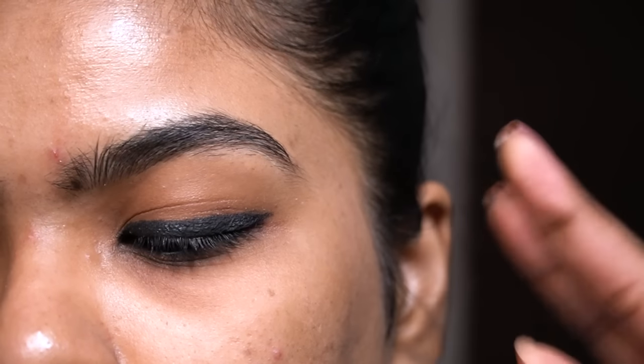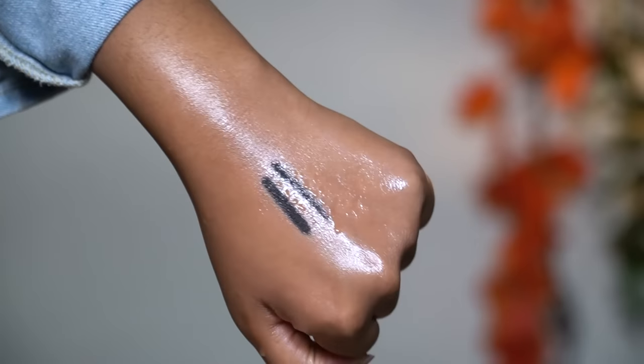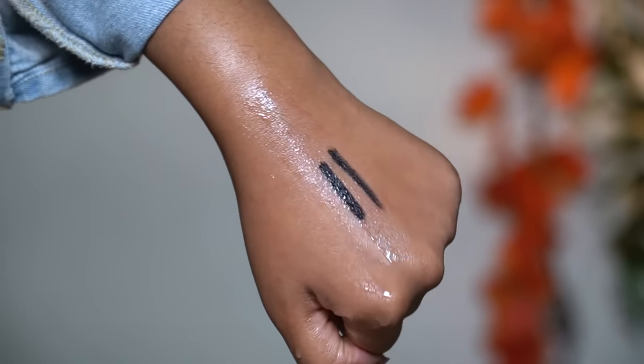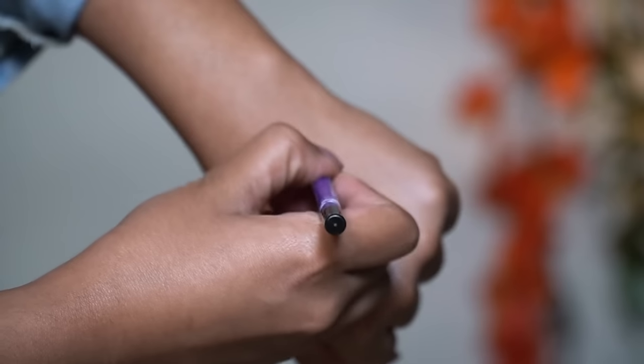I also sprayed some water on the back of my hand just after swatching the kajal. I waited 15 seconds and then tried to smudge it — it did not budge at all, so this is waterproof. Next I have the Plum Nature Studio All Day Wear Kohl Kajal in the shade Black Brilliance.